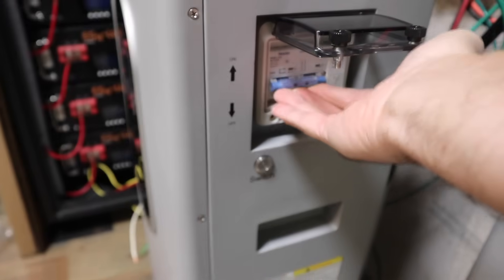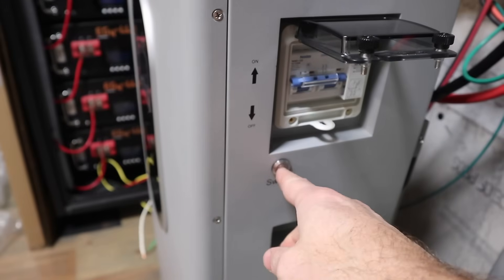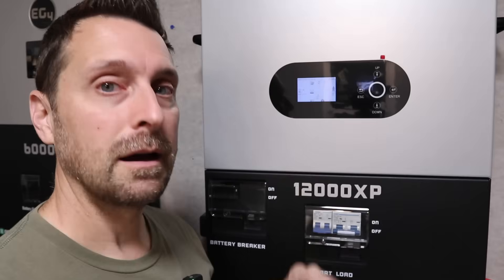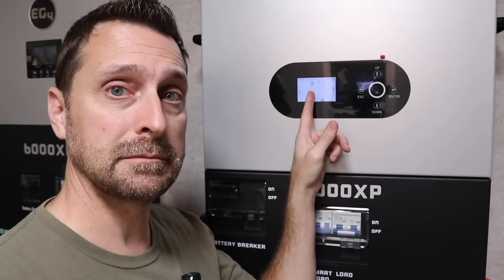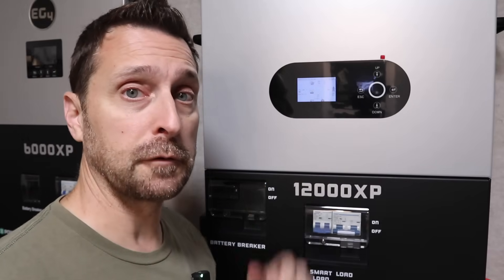We're going to switch on our second battery and turn on the BMS on that one too. We are up and running — we've got our battery connected and you can see that on the screen. We don't have any PV coming in right now because it is dark outside and we don't have any loads connected, but let me give you the quick rundown on what I think of this thing so far.